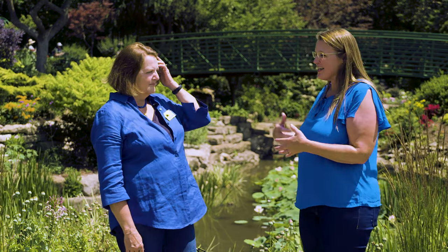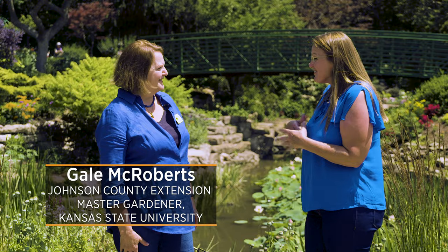Today we are here at the Overland Park Arboretum, which is just south of Kansas City, Kansas. They have a beautiful Monet garden. Joining me is Gail McRoberts, who is a master gardener here in Johnson County. Thank you for joining us out here. Thank you for inviting me — I feel like I've just walked into France all of a sudden. That's exactly the experience we want you to have.